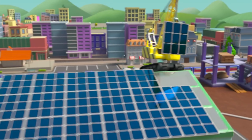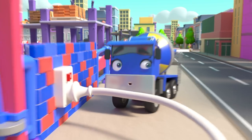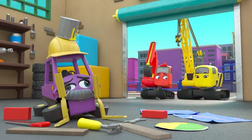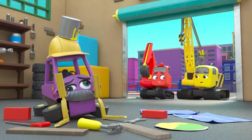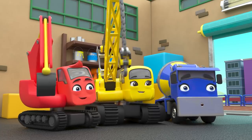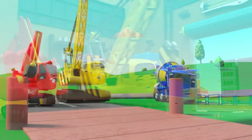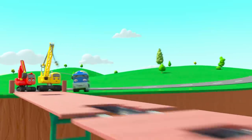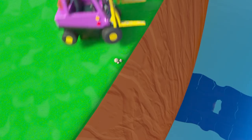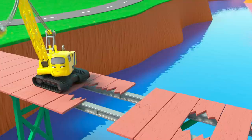Daisy puts the last panel in place. With all those panels they should have lots of power. CJ's trying the switch — hooray, the lights are back on! It worked! Good job. Oh, Mr. Rubble has got into a real mess while he was stuck in the dark. It's a bright sunny day at Construction HQ — everyone is excited to start work today. They need to repair an old bridge that's collapsed in the middle.